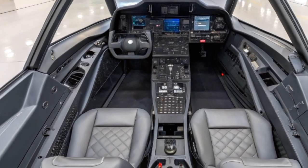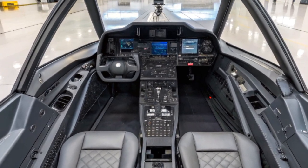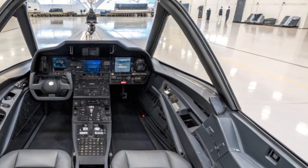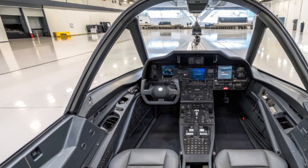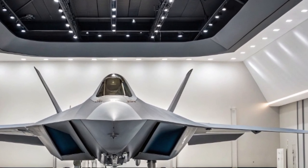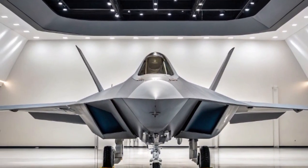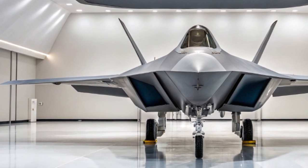The F-22's cockpit has also received modern updates. Pilots now operate with a panoramic touchscreen display, updated helmet-mounted systems, and more intuitive controls. This allows them to access mission-critical data faster and control multiple drones — a new capability added in 2025. The F-22 can now operate as a command node for unmanned wingman drones, giving it new strength in coordinated attacks.